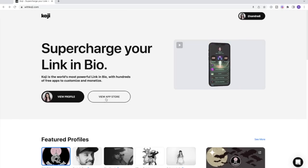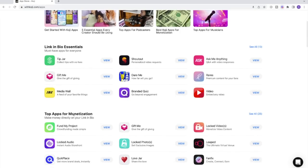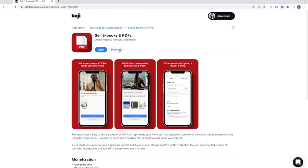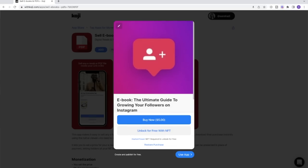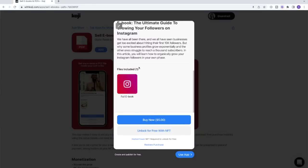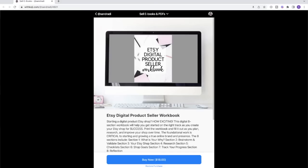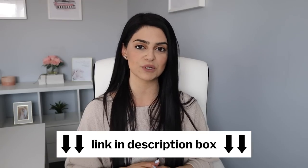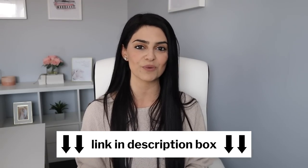Once you're in, go into the app store and you'll see a section for top apps for monetization. The app I use is 'Sell eBooks and PDFs.' All you need to do is add a cover photo of your workbook, a description of what the customer is going to receive, and upload your file so that they receive it immediately after they purchase. I'll leave a link to mine in the description box down below, and you can create your own Koji account using that link and start selling digital products right away.